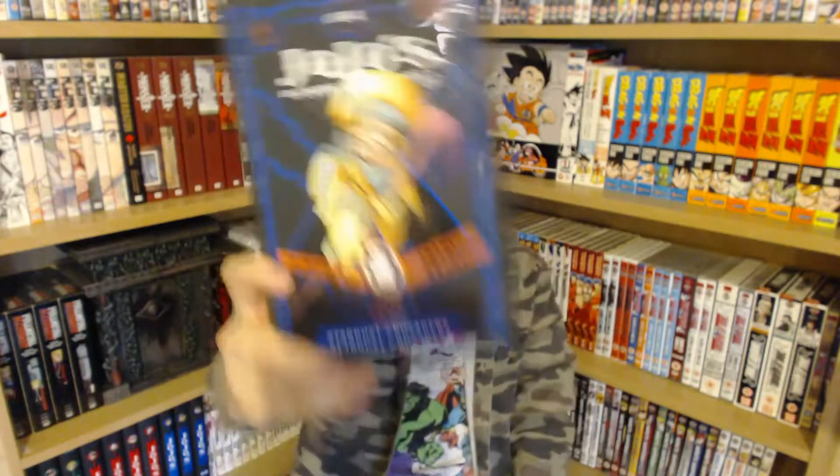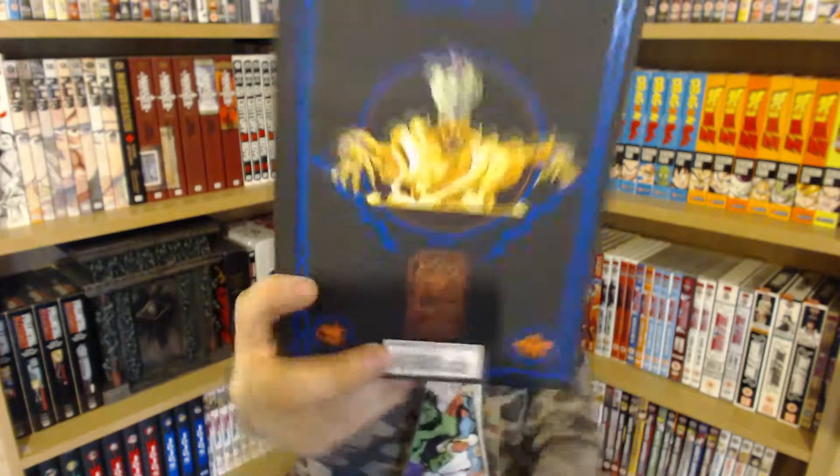Manga-wise, I picked up some JoJo's Bizarre Adventure — Stardust Crusaders Part 4. You can never go wrong with a bit of JoJo's Bizarre Adventure. It is an amazing, amazing series.